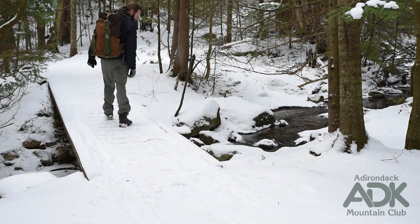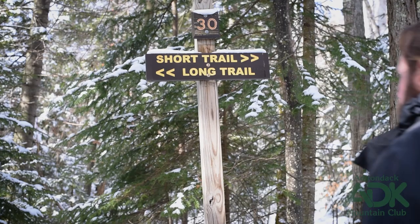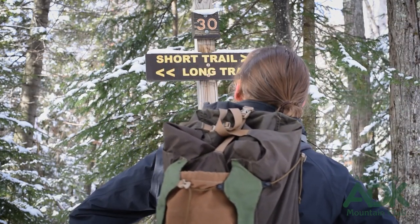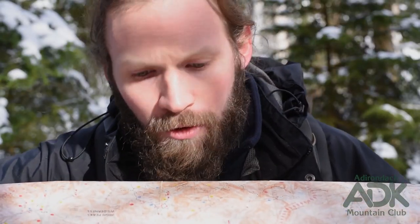If your phone dies, which can happen quickly in cold weather, or breaks on a rock, then you will have nothing to refer to if you get lost. Always have a physical map in your backpack in case something goes wrong. Besides, though devices can fail and our cell phones can run out of batteries, a physical paper map never runs out of style.